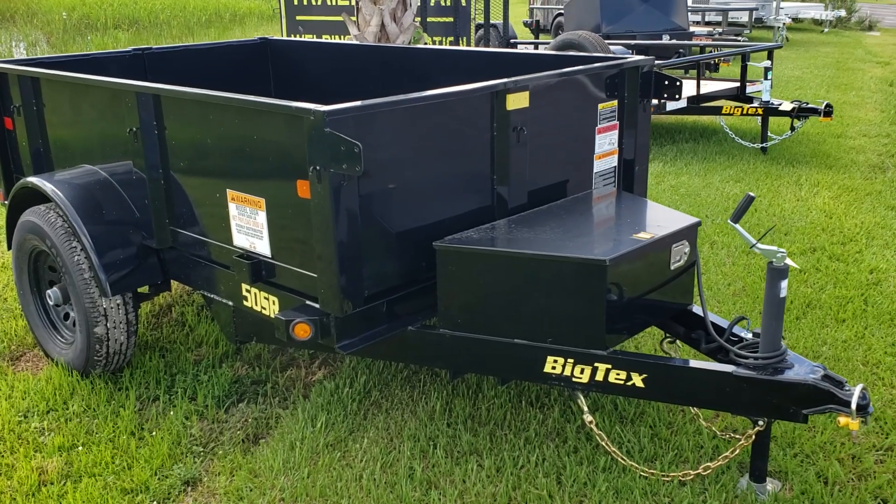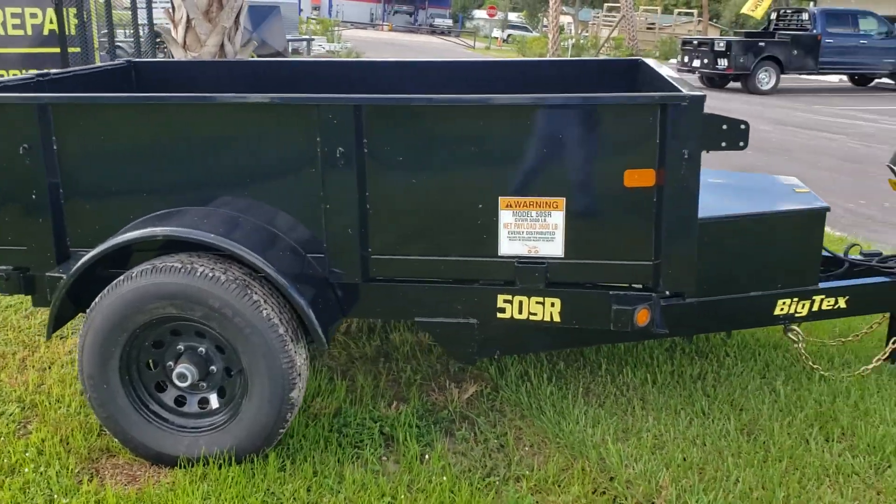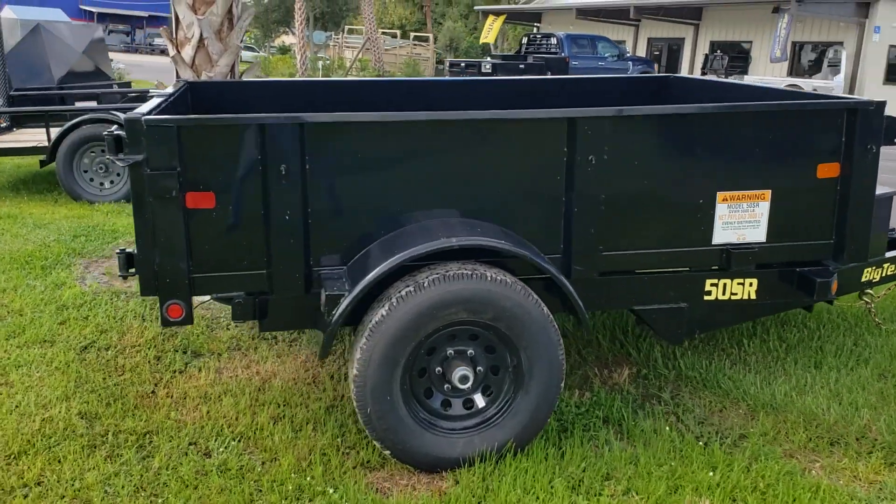It's an electric over hydraulic dump, single axle. Perfect for a barn around the house or a small ranchette.